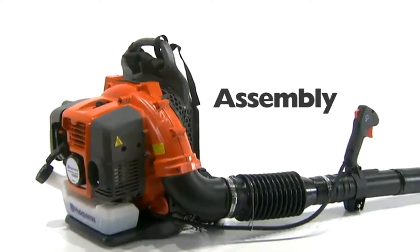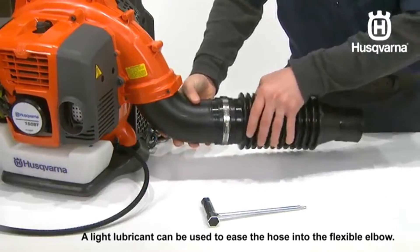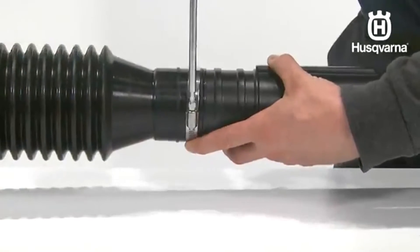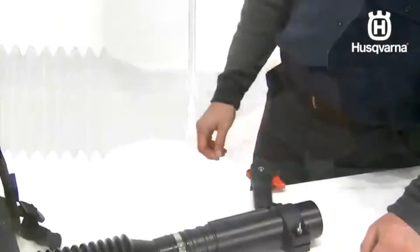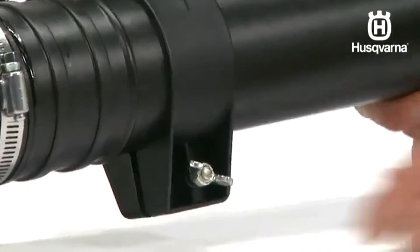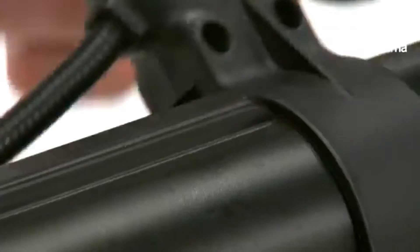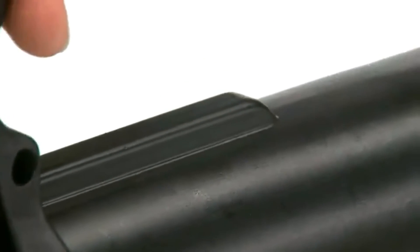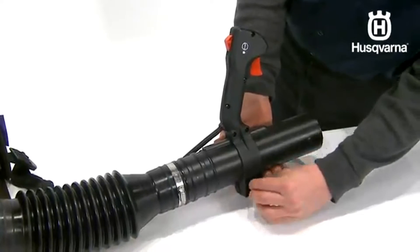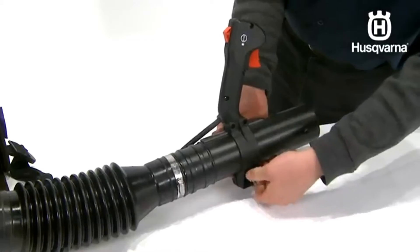Number one: Husqvarna 350 BT backpack blower. This blower is specifically designed to emit low noise while operating. It not only blows leaves and debris but is also capable of collecting debris with its vacuum. An air injection centrifugal air cleaning system reduces wear and extends operating time between filter cleanings. Controls are easy to access, and a cruise control feature lets you set the fan speed easily. Despite its powerful motor, this blower is lightweight and easy to carry. You can also adjust the tube length to fit your needs.